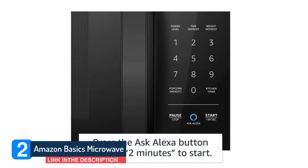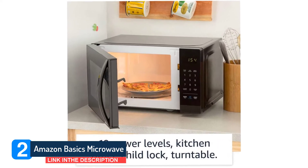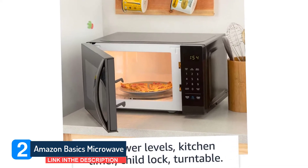A child lock prevents the microwave from operating either manually or by voice. We love that it remains locked even when unplugged and plugged back in.